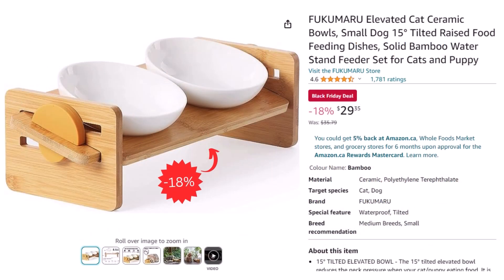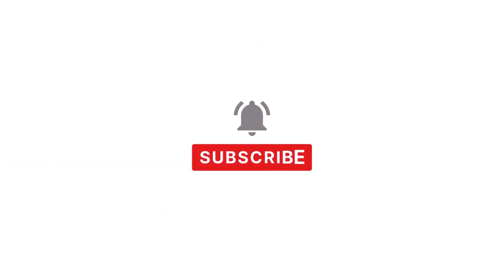And for our last deal, we have elevated cat ceramic bowls, which you can get for $29.35 after an 18% discount. Thank you for joining me in this video — see you in the next one, bye-bye!